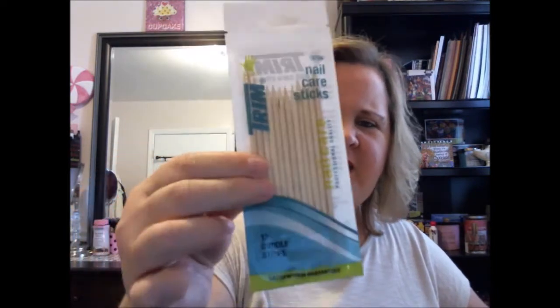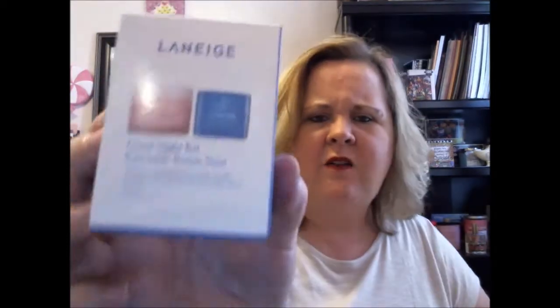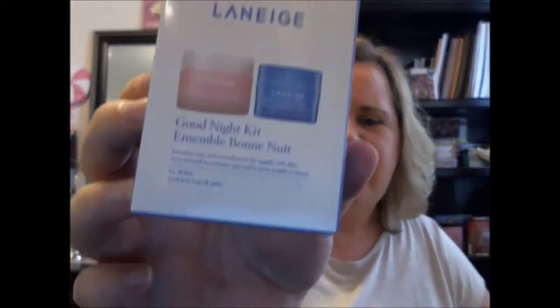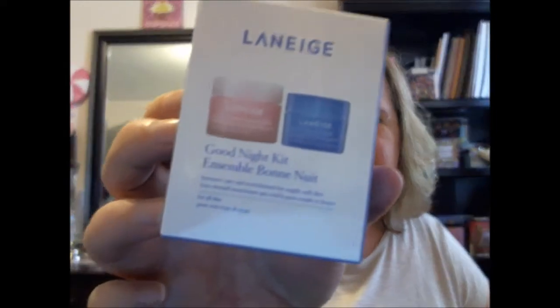I was looking for cuticle sticks — I didn't have any and it drove me crazy, so I got some. I think I'm going to do my nails later today. I also have this — I love this stuff. If you get a chance to try this I highly recommend it. If you have dry skin, you put it on at night, and in the morning I wash mine off, but it just leaves your skin so soft. It's the water sleeping mask and it just hydrates.